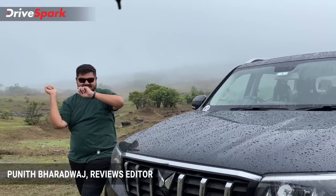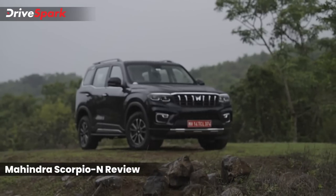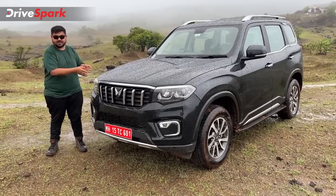This is Bhardwaj and that is the Mahindra Scorpio N. This is the test drive from Ambivali, and this is the complete review.